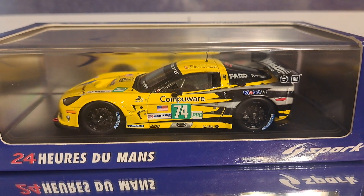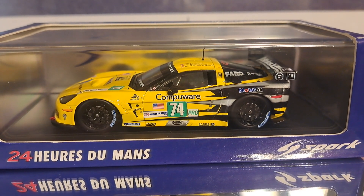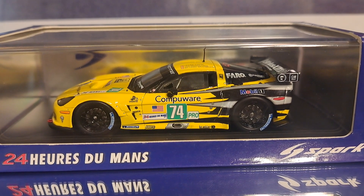Hello, race and diecast fans. Welcome to the channel. It's all about racing. I'm Mark and today we're going to take a look at this number 74 Chevrolet C6 Corvette that raced in the 24 Hours of Le Mans.